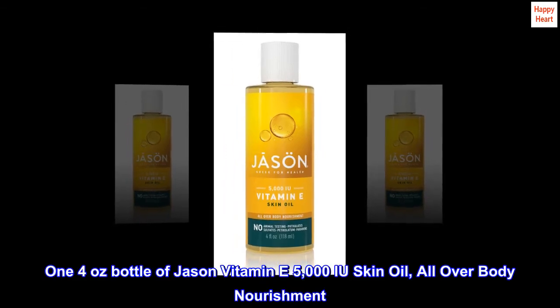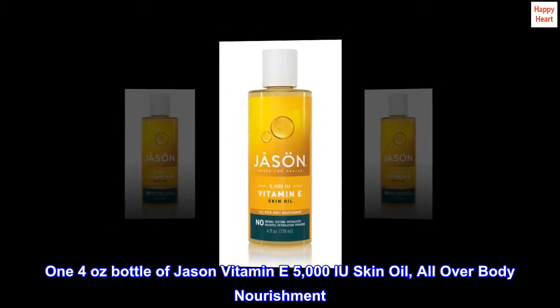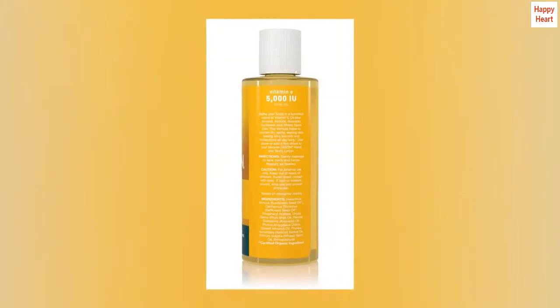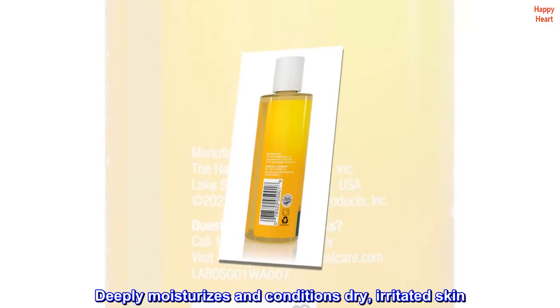1 4-oz bottle of Jason Vitamin E 5000 IU Skin Oil, all over body nourishment. Deeply moisturizes and conditions dry, irritated skin.